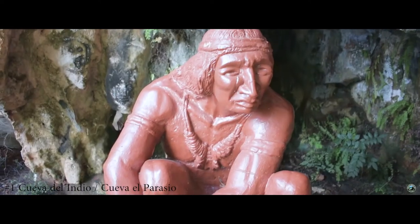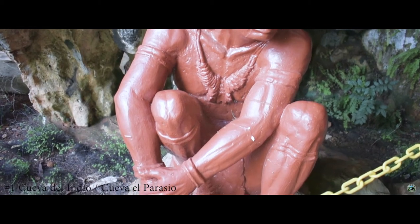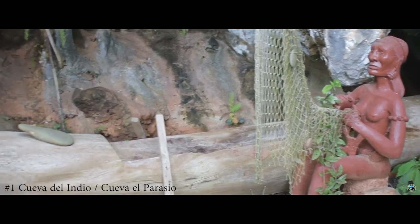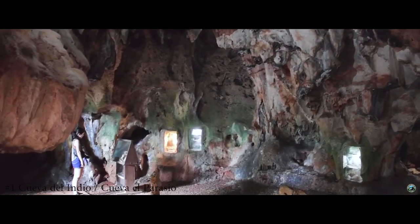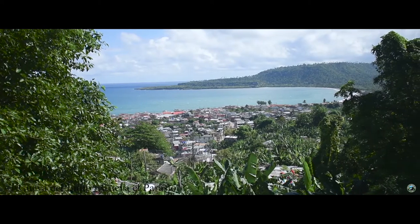Our number one attraction is Cueva del Indio. Located in the hills behind the city are a series of caves turned archaeological site. Here you can find the ancient burial grounds of the Taino people. Look through the exhibitions and climb up to the top of the cave to see the burial spots and a view overlooking Baracoa.